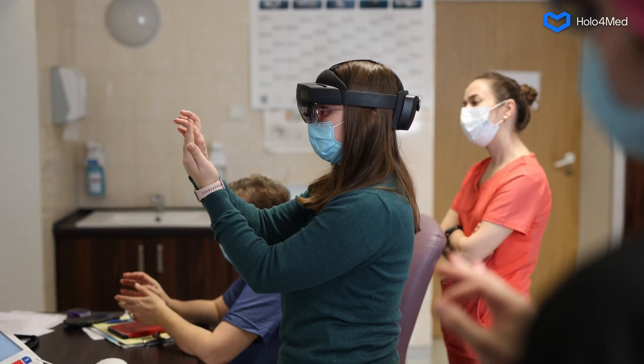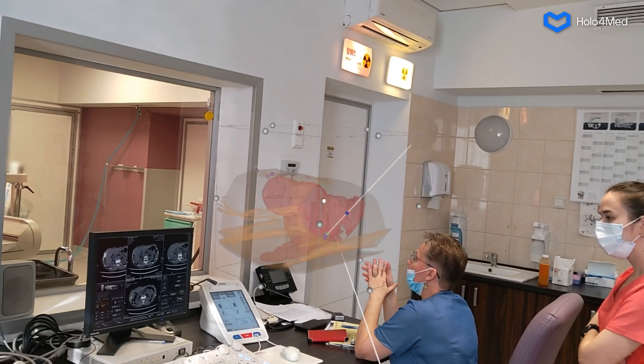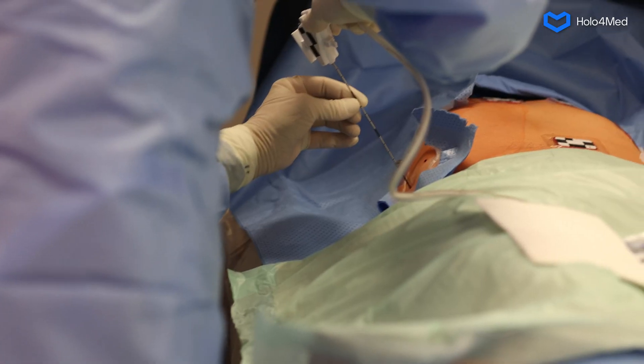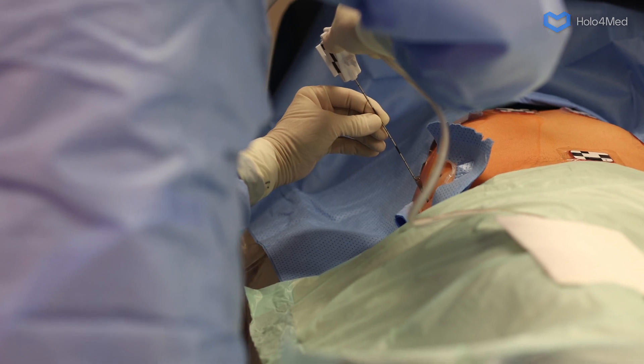HoloMei is currently being tested around the world. In addition to the clinic in Warsaw, interventional radiologists from the US, Italy, and Germany are also trying the technology. Dozens of procedures have already been performed using it. HoloMei was developed by the experts from Holo4Med.